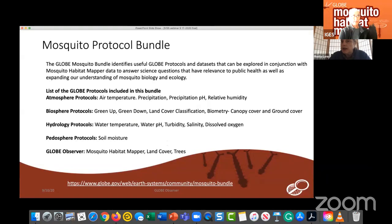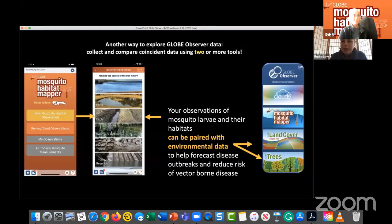On the GLOBE site, there's a GLOBE mosquito protocol bundle put together by the Science Working Group, identifying other sources of GLOBE data — atmosphere, biosphere, hydrology, and pedosphere protocols — that you can use in your analysis. Our team promotes collecting coincident data using two or more tools on the GLOBE Observer app. For example, pairing a new mosquito observation with land cover or tree data provides context for understanding where mosquitoes are found, why they're there, and how they co-vary with the landscape and environmental conditions obtainable via satellite.